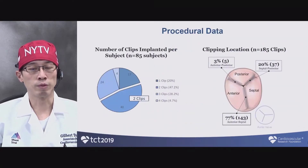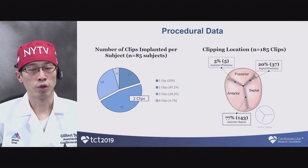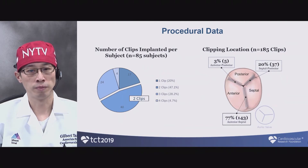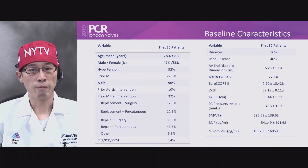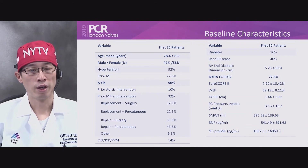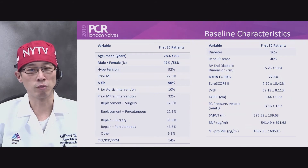These are the inclusion-exclusion criteria. From a procedural standpoint, 85 patients were enrolled in the study. The majority of them had two clips placed, and 77% had targeting of the anterior septal position. Baseline characteristics show these patients are typically younger and, more interestingly, more female. Also, 96% of them had pre-existing atrial fibrillation, and they had a relatively high EuroSCORE.